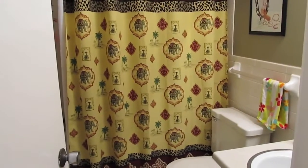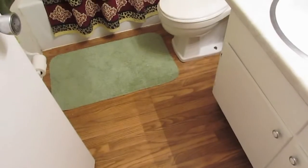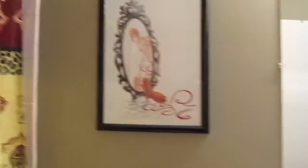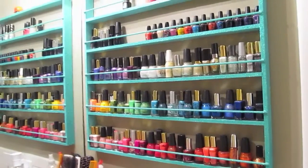And then you go down the hallway here. This is just a closet — I hung a curtain instead of a door so the cat can go in there and use the litter box. And then here's my bathroom. That's a cute little bathroom — it's got the wood floors, my favorite shower curtain with elephants on it, some nice artwork, and a nail polish rack. That's the bathroom.